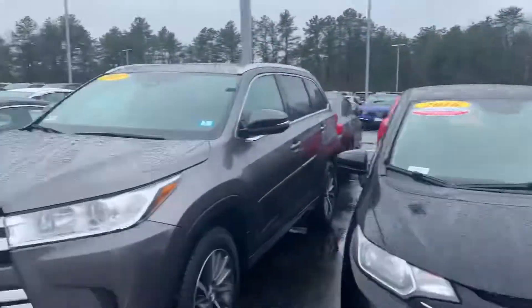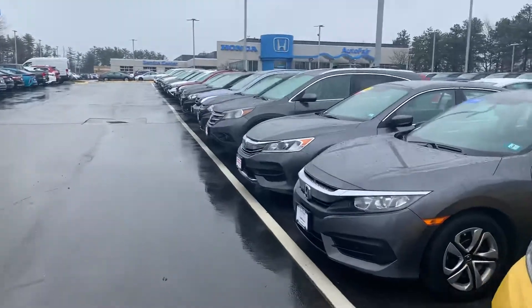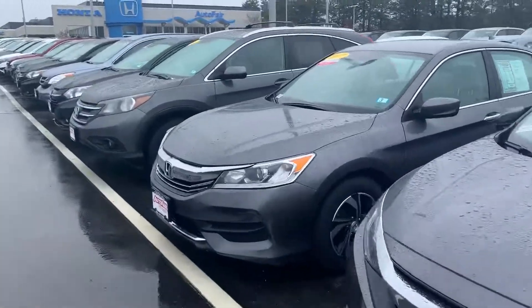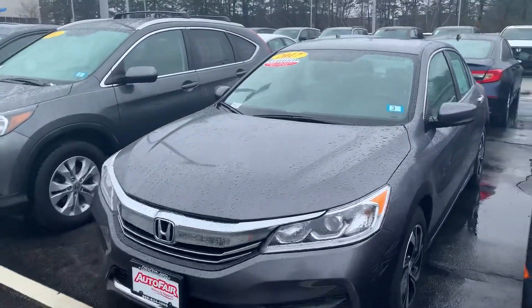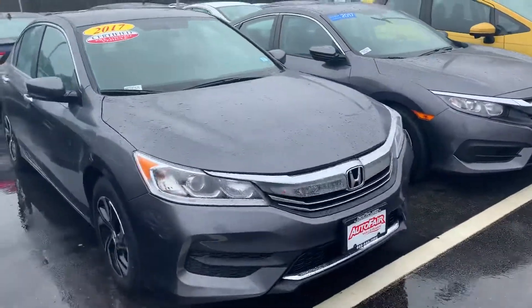Right down here I have the LX version. Same AutoFair certification, three years or 125,000 miles. This one also has just over 40,000 miles on it.